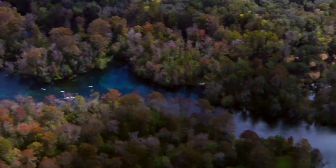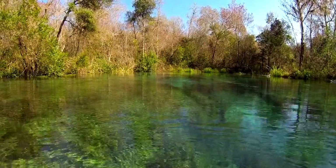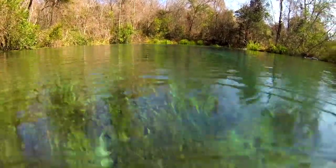Springs are that point where water from the aquifer finds its way up through crevices and holes. Over 700 springs flow into Florida's major rivers. To explore the springs fully, we must go below the surface.